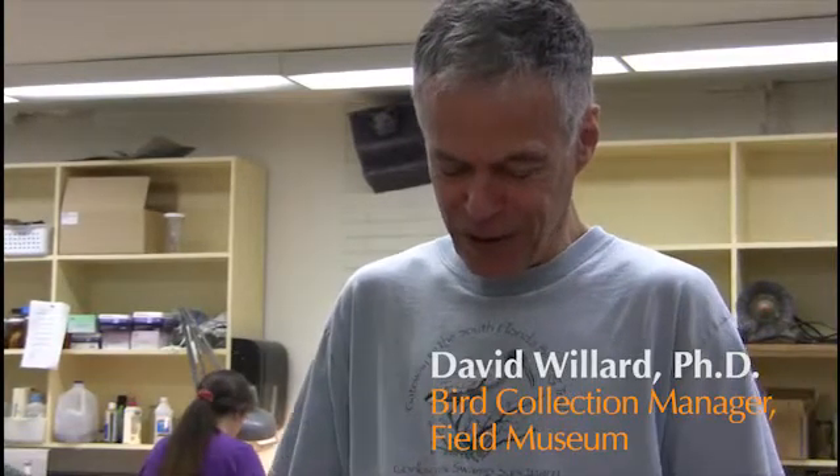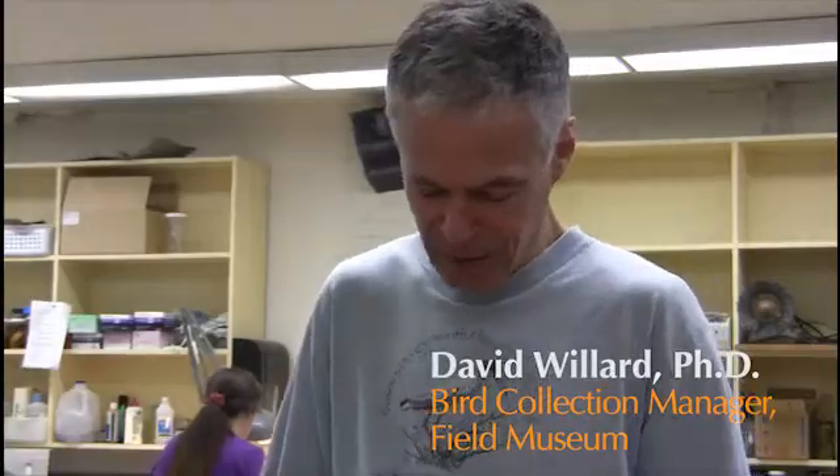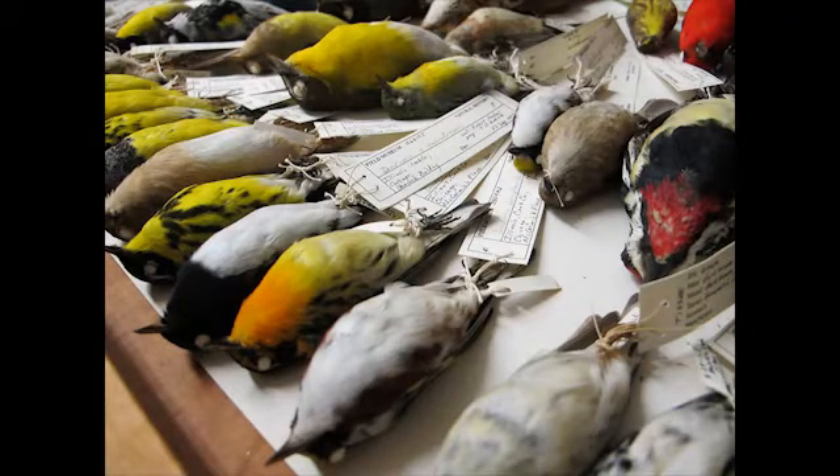We started to consider the collision monitors all volunteers, because they're all contributing to the collections here. While we're doing that, collecting the injured birds, we're also collecting the dead birds for the Field Museum.